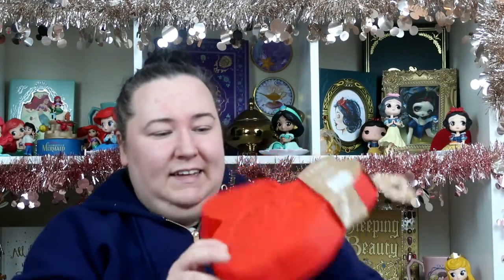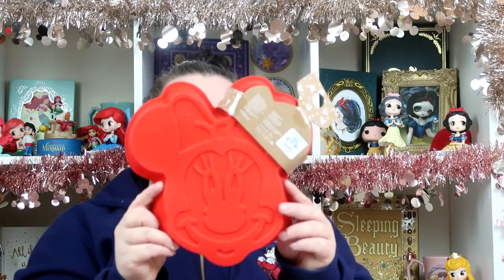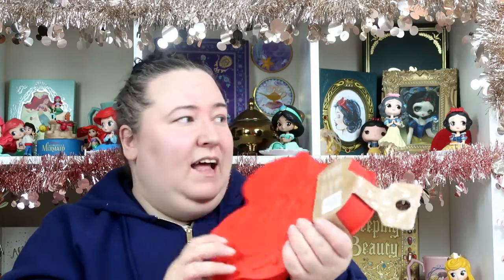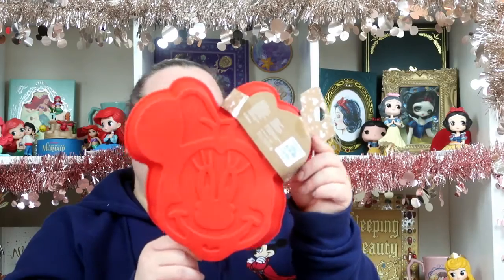The final item from Primark is for my daughter as well — a Minnie Mouse cake tray, reduced from £5 down to just £1. I think that's really good value. I'm sure she'll enjoy baking with it, and I thought we could also make a big Minnie Mouse shaped jelly. For a pound, I might as well get it!